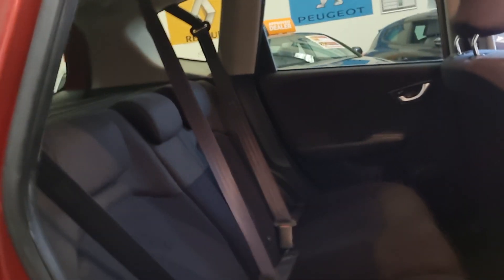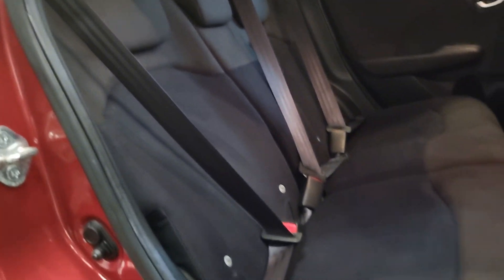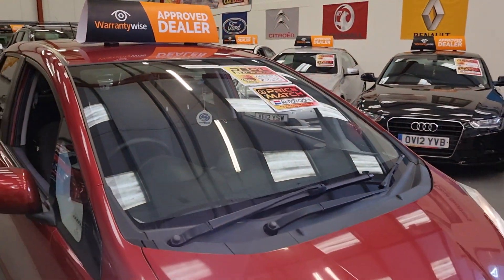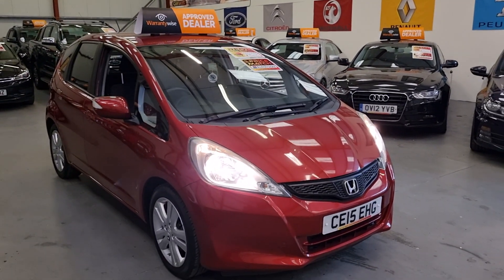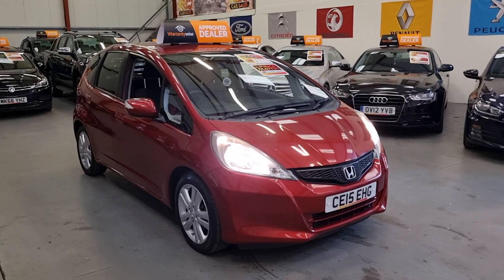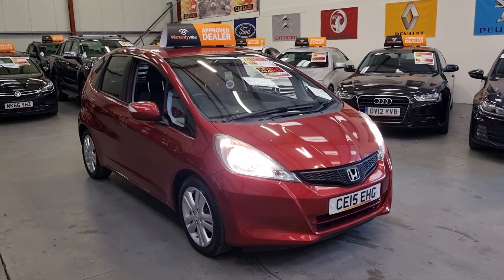Electric windows, electric mirrors, electric windows in the back. And the seats at the back are basically brand new. So we've got this up for $8,495, and Autotrader recommends that we should have this listed at $8,795, so we've gone below the RRP. It also comes with a comprehensive warranty, finance is available, and part exchange is welcome.